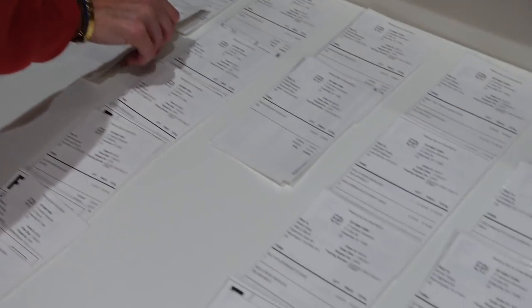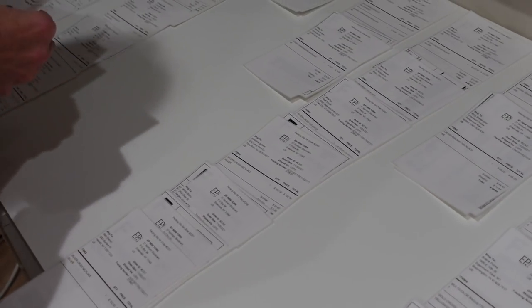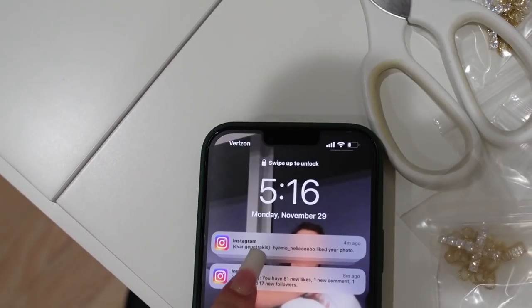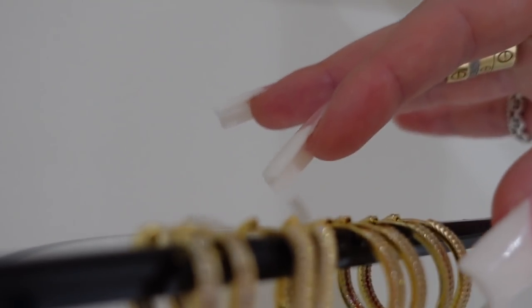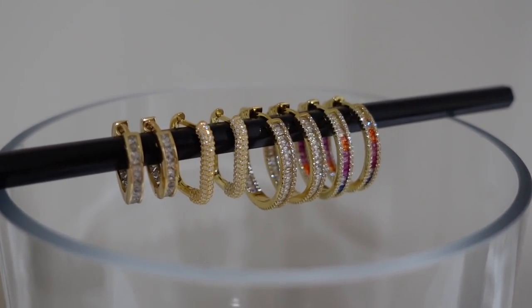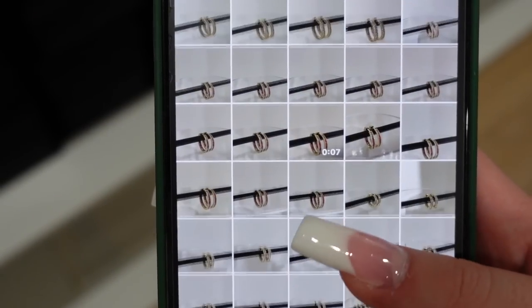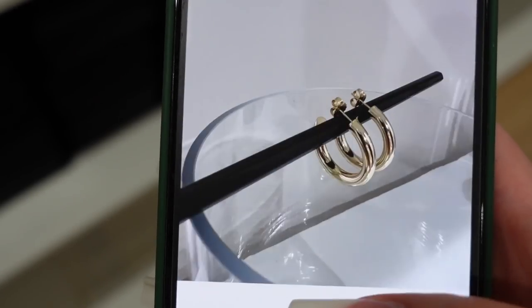My mom has begun separating all of the orders with packing slips and labels, laying them out according to products so we can get everything going. It's 5:16 right now so I'll let you know what time we're done. Here are all of the earrings I was just talking about laid out so you guys can see them a little better. I also just took a bunch of pictures of the earrings to post on Instagram.